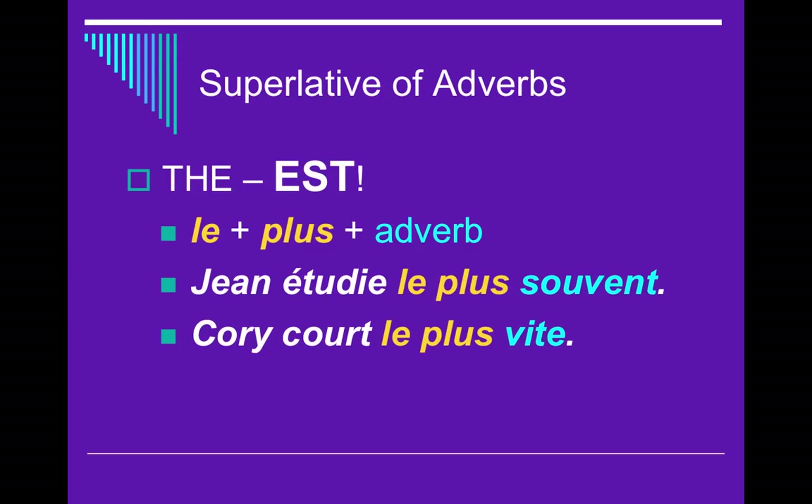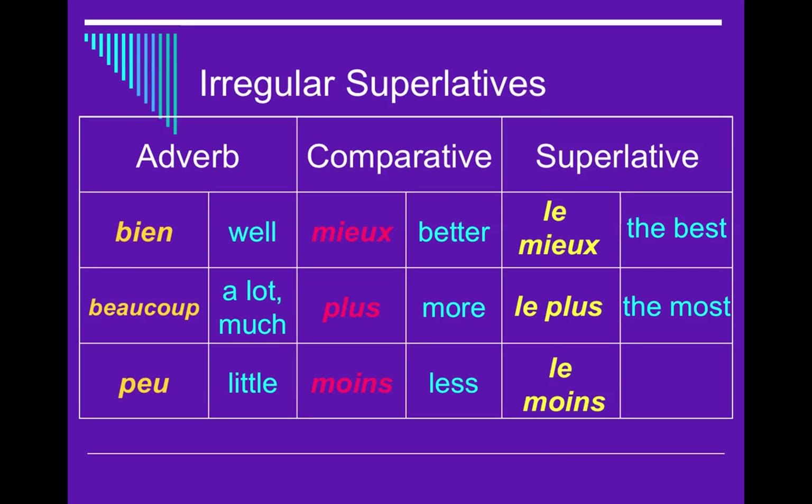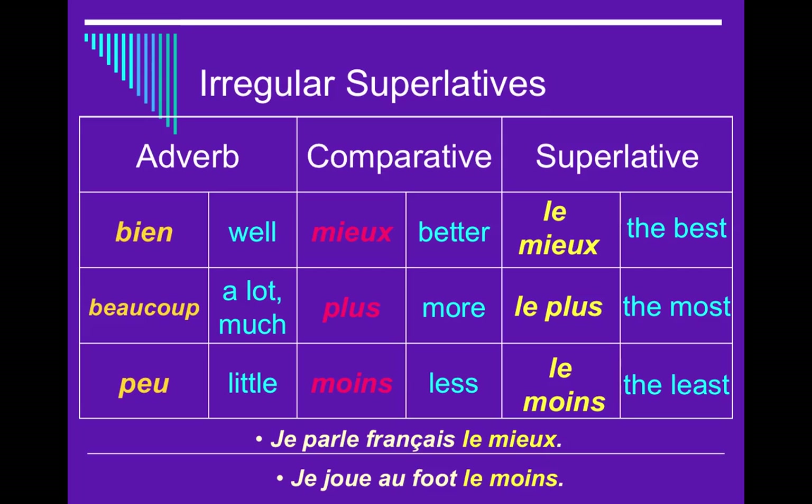There are also irregular superlatives. Bien (well) → mieux (better) in the comparative → le mieux (the best) in the superlative. With irregular superlatives, you only need two parts: le and mieux — not le plus plus the adverb. Beaucoup (a lot) → plus (more) → le plus (the most). And peu (little) → moins (less) → le moins (the least). For example: Je parle français le mieux — I speak French the best. Or: Je joue au foot le moins — I play soccer the least.